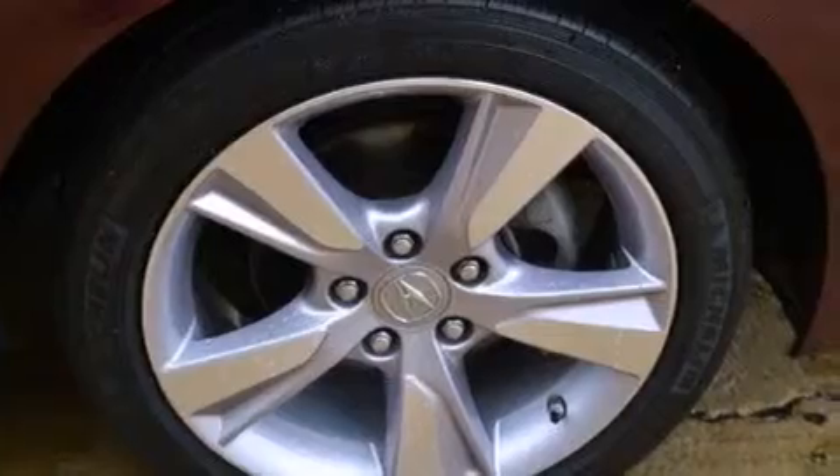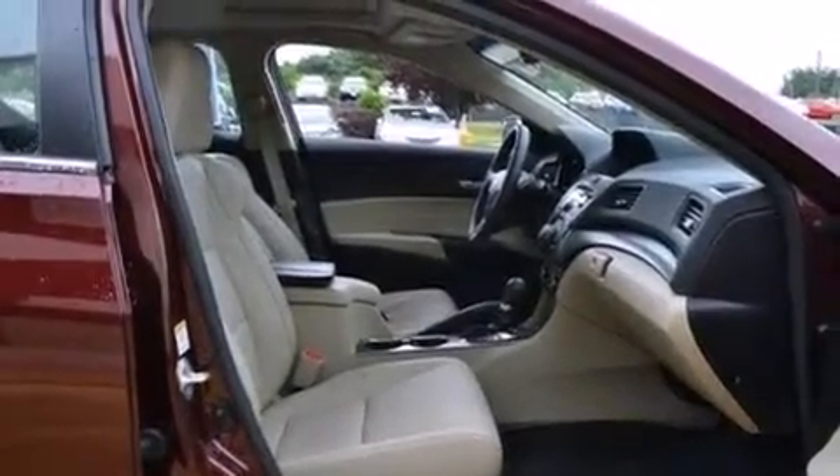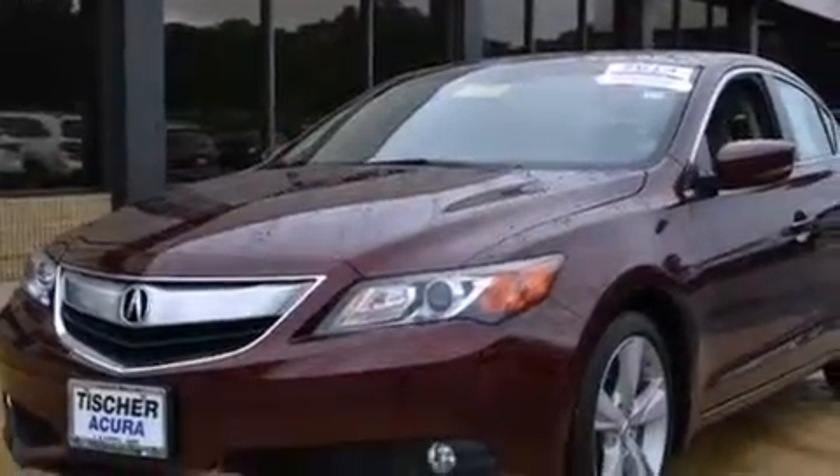The following features are also included: a power driver's seat, air conditioning, cruise control, the Acura ILX satellite communication system, a leather-wrapped steering wheel, and front and rear floor mats.